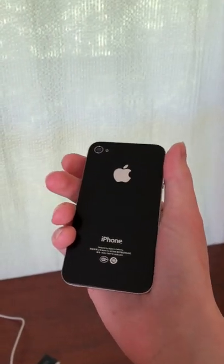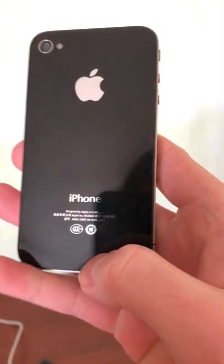This isn't your average iPhone 4. It's from China, and it's got a few differences. Most notably on the back, it's got Chinese regulatory symbols.